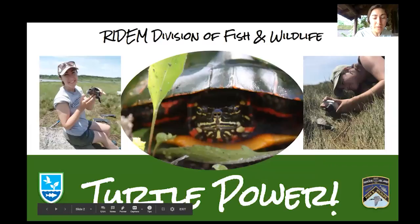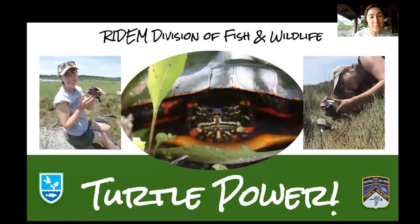Here we are — I'm Mary, and that's Gabby over there with some diamondback terrapins in a marsh, and we are presenting Turtle Power. It's a really fun program — we love turtles. Summertime is the perfect time to go out and observe turtles, so I hope you guys learn something new that you can take to your own observations of turtles in the wild.